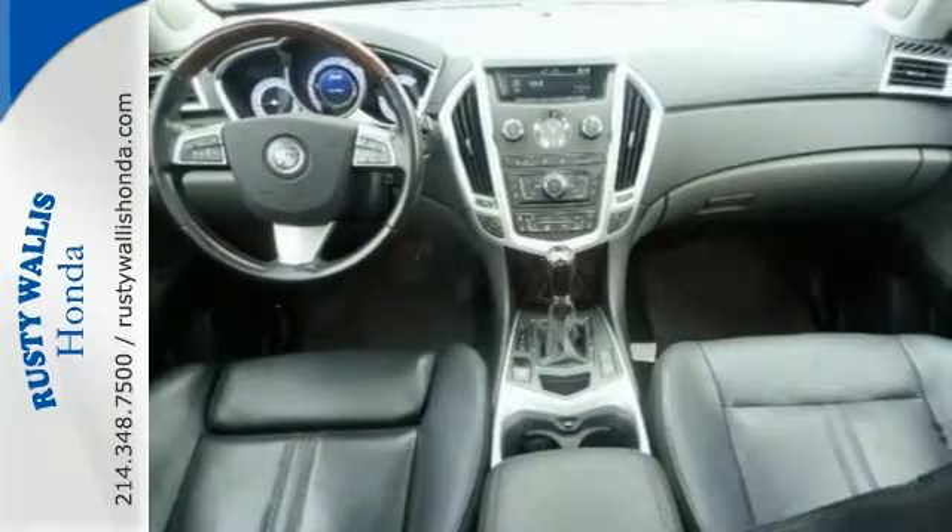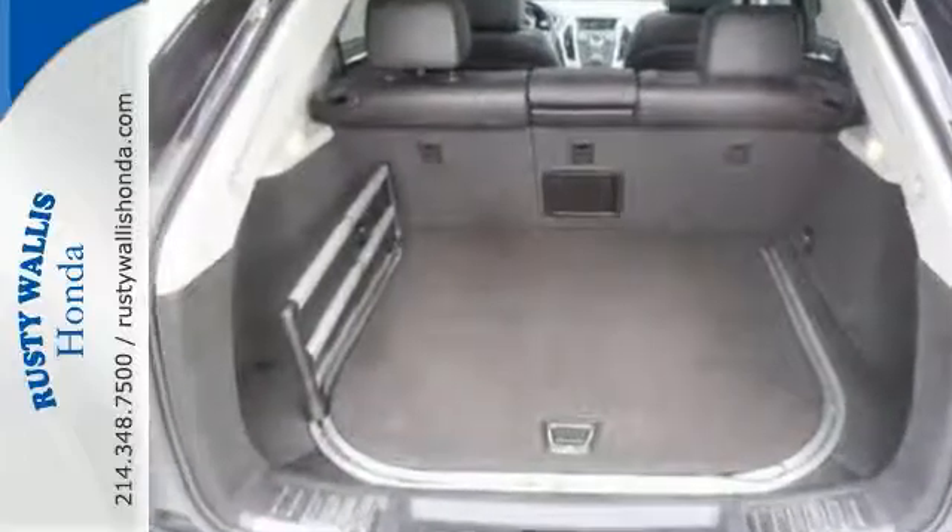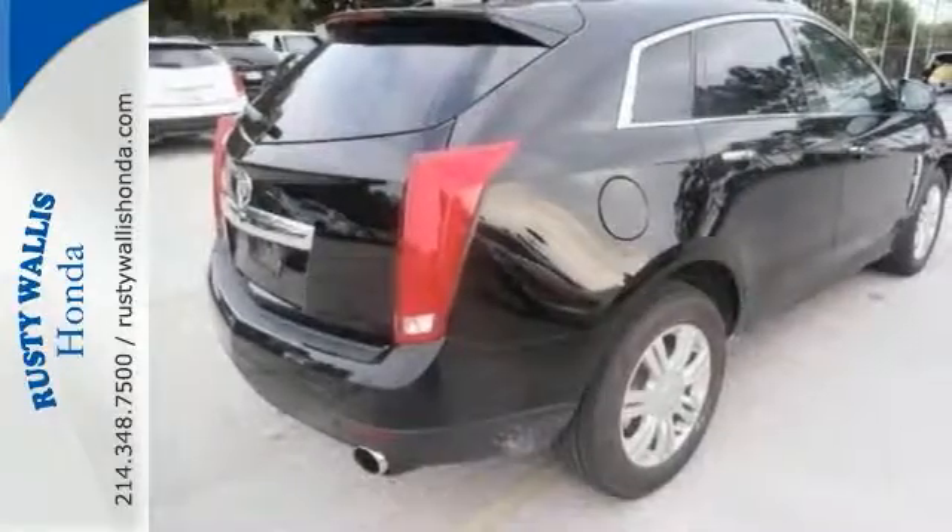Grade condition is one of the most desirable traits in a used vehicle, and this SRX is the definition of it. With heated leather seats, a moonroof and a backup camera, it won't be here long.